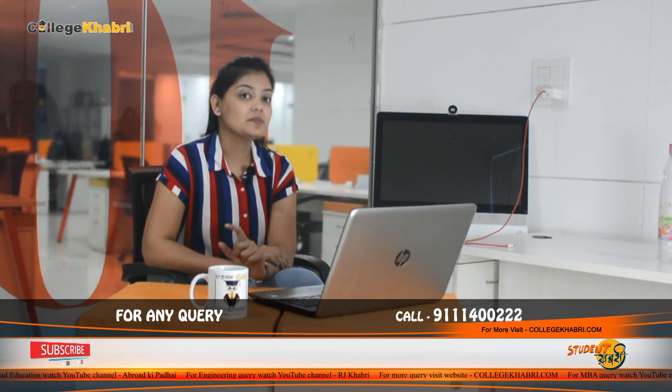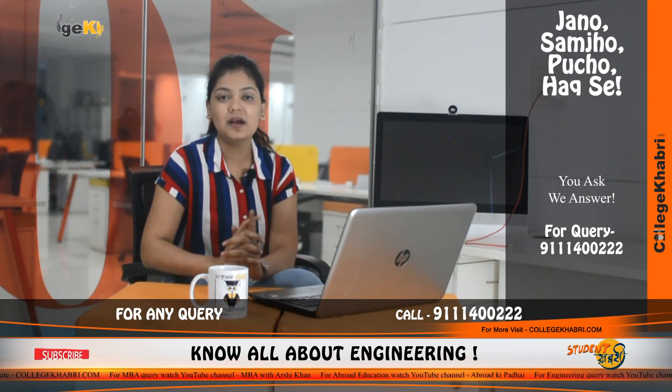If you have any questions, we have the answers. You can directly contact us through our WhatsApp number — call or message — and talk to our counsellors, because they have a lot of information related to this.